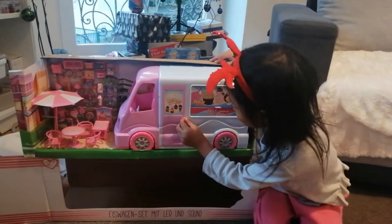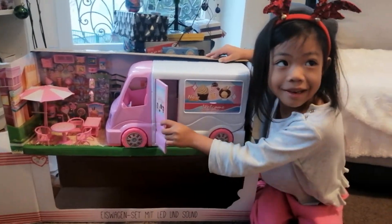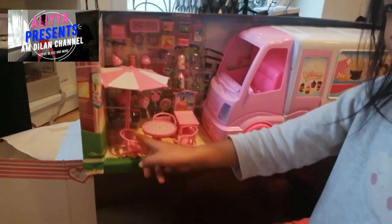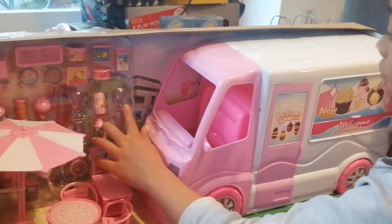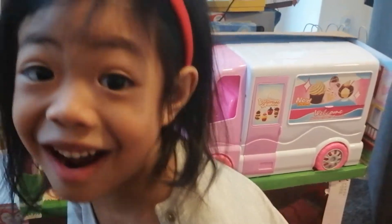Look at this big ice cream truck! Look at this nice little ice cream truck. You can open the door. Those are like Shopkins guys, look. We have here a table, and it has — including the chair, a table, an umbrella, an ice cream truck, and so many kinds of things. I don't know what these all are from the ice cream store.